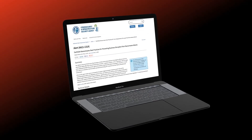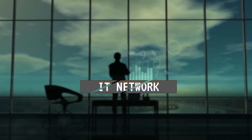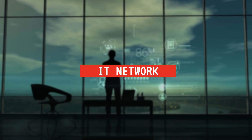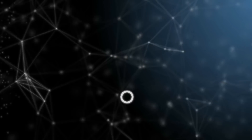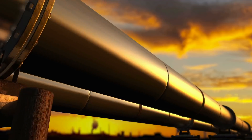The CISA Alert AA21-131A reports that the ransomware was deployed on Colonial's IT network, and that at the time of the alert, there was no indication that OT or industrial networks were affected. Why is it, then, that the pipeline had to be shut down?